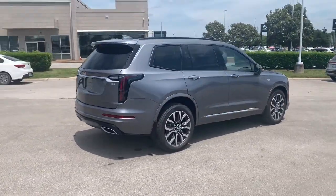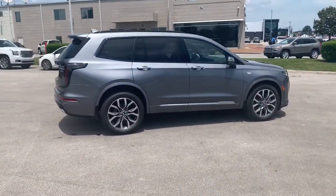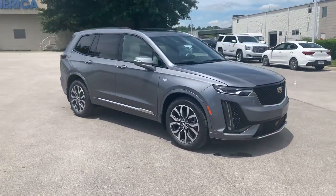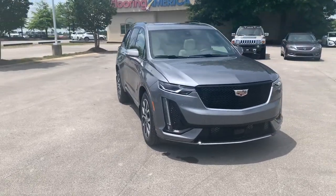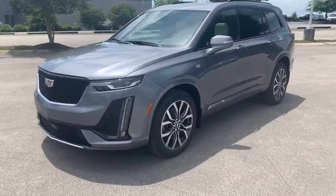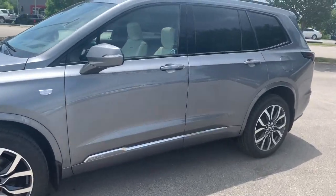These are just some of the great options this vehicle comes with: sun/moonroof, power passenger seat, power liftgate, V6 cylinder engine, active suspension, remote engine start, heated mirrors, Bluetooth connection, Wi-Fi hotspot, aluminum wheels.